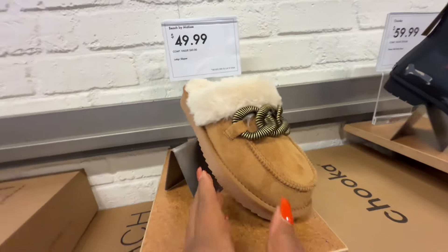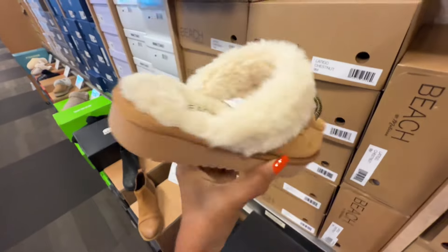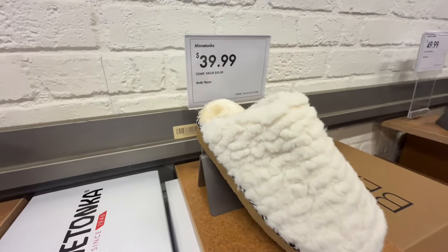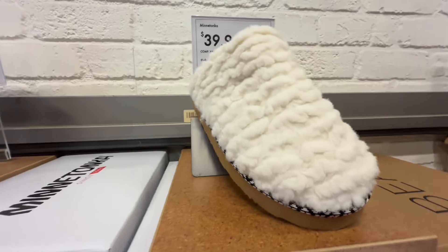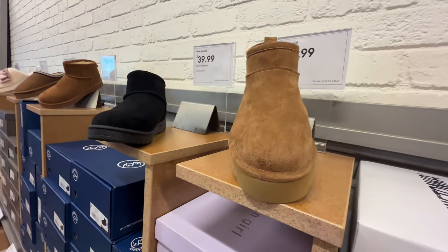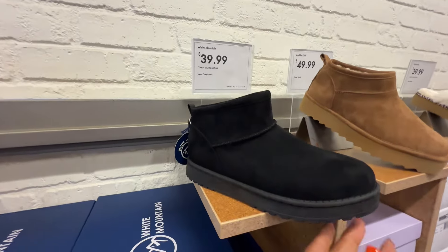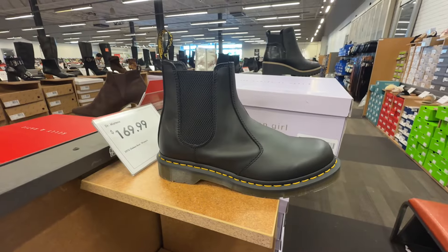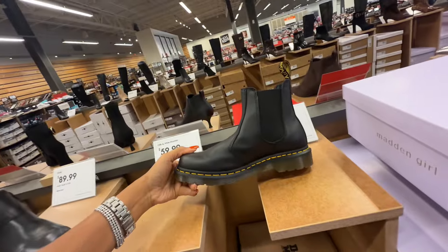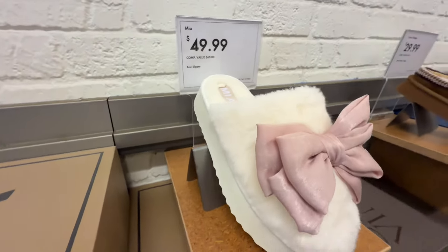$50 — I like this Beach by Matisse, $50, it's a slip-on. Mini Tanker for $40. Madden Girl $50. And over here is White Mountain for $40. Dr. Martens is $170 — here is a slip-on though. This is Meyer, $50.